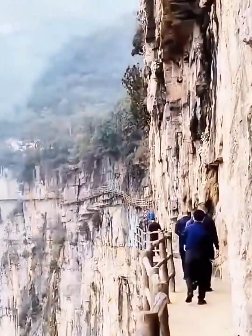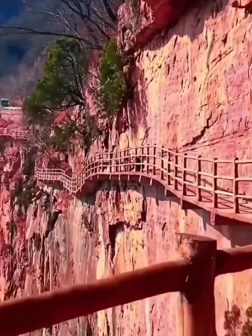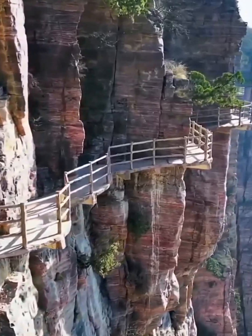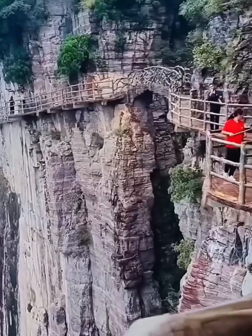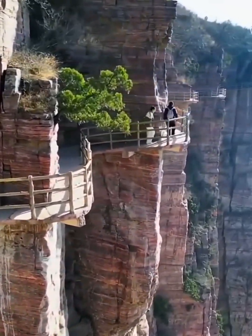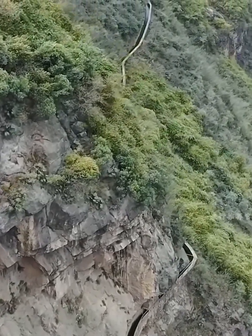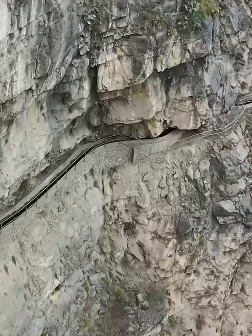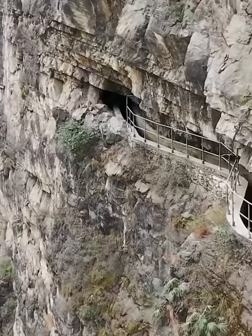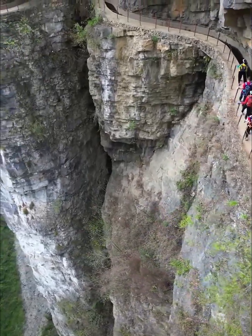Conclusion — Eternal Echoes of Innovation and Wonder. As our journey through the captivating world of Zuni's cliffside aqueducts comes to an end, we find ourselves standing at the crossroads of history, culture, and innovation. These remarkable engineering marvels, perched high above the landscape, have left an indelible mark on our hearts and minds. As we bid farewell to Zuni's cliffside aqueducts, let us carry with us the awe and inspiration they ignited. These hidden wonders are a testament to the enduring spirit of human achievement, an ode to the beauty of the natural world, and a reminder that the pursuit of knowledge and innovation knows no bounds.